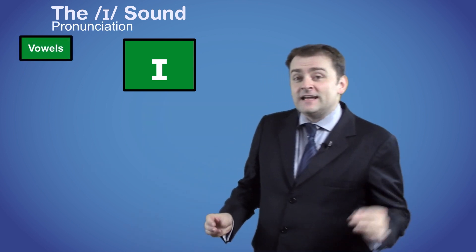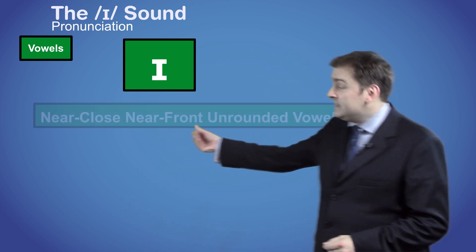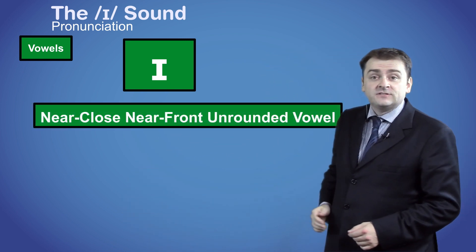It's a vowel sound, and its technical name is the near-close, near-front, unrounded vowel.